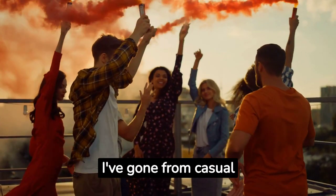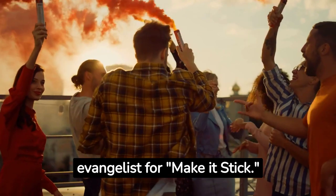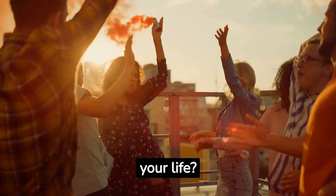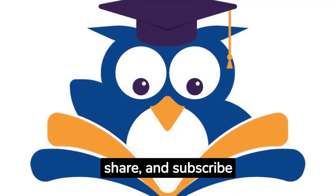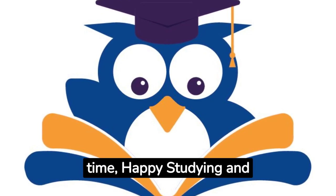So, there you have it. I've gone from casual fan to hardcore evangelist for Make It Stick. If you're not reading this book, what are you even doing with your life? Get on it, people! Please don't forget to like, share, and subscribe for more exciting content. Until next time, happy studying and learning!